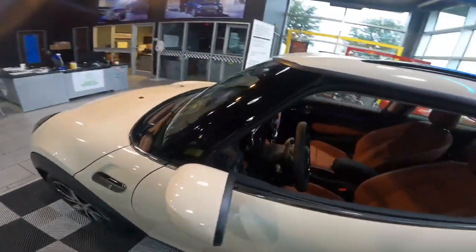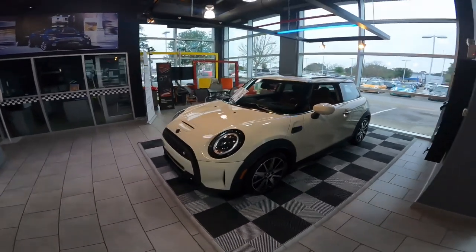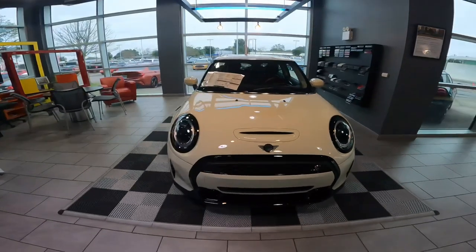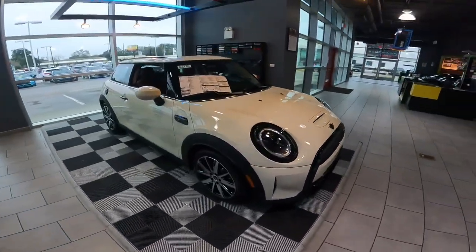So there we have it folks — our latest arrival, a 2022 MINI Cooper S hardtop two-door, 189 horsepower, very well appointed. Every single option you could possibly want in a MINI is on this one. I appreciate you taking the time to check out my video. Be sure to like, subscribe, and feel free to comment below if you have any questions about the MINI or the MINI lineup. Thanks for watching, hope you continue to have an awesome Thursday. Take care.